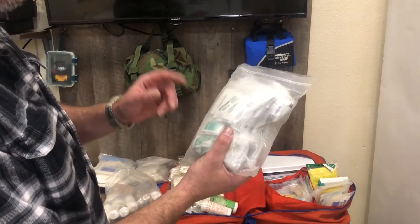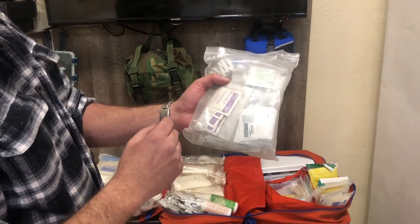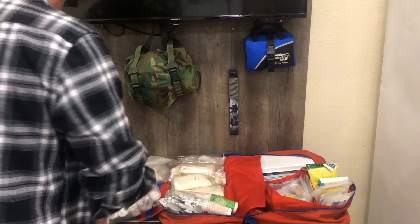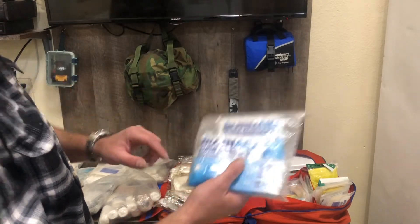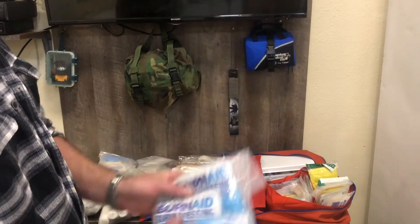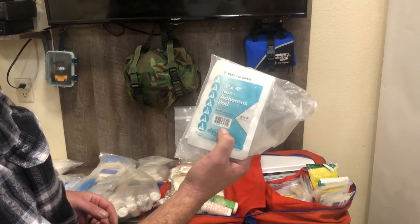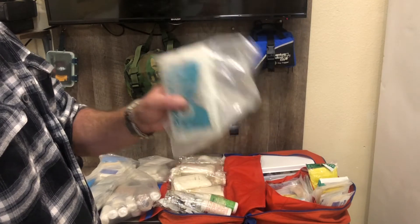This is my ointment pack — I have triple antibiotic, ammonia inhalant, sting aid, antiseptic towel, and alcohol wipes for tools. For burns, I cover that with burn gel and burn dressings — says right on it: cools, soothes, relieves pain. And these are non-adherent pads, gauze pads that have strips on each side to let the wound breathe — great for burns.